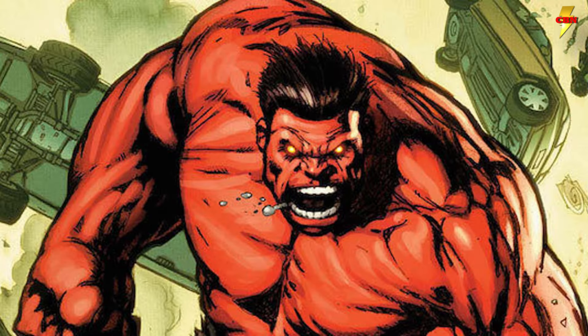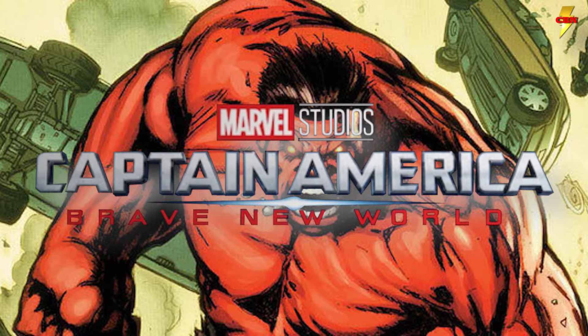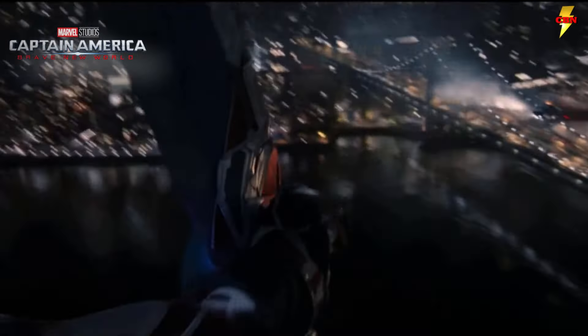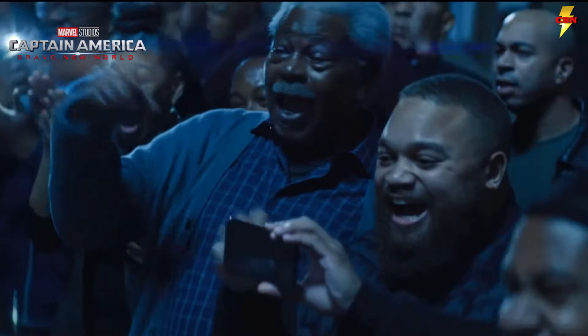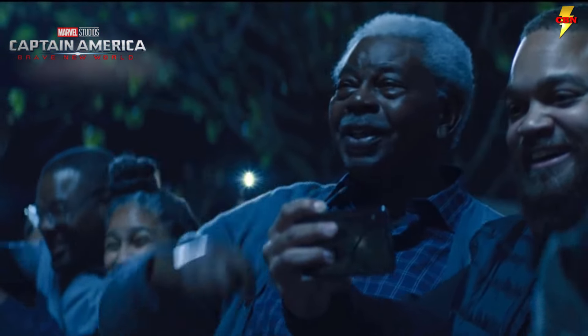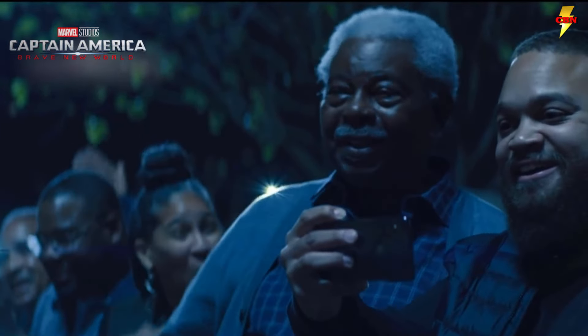It's been pretty clear to fans for a while that the Red Hulk will be part of Captain America: Brave New World. And now what appears to be a first actual look at the character has found its way online, and well, it's interesting. So let's take a couple minutes to check out the picture, talk about this Red Hulk, and explore exactly why it looks that way. Let's break it down.